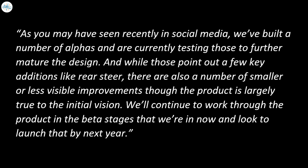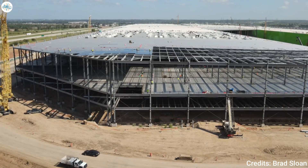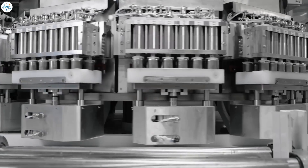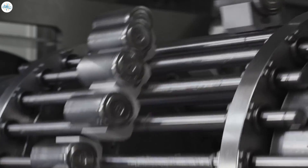As you may have seen recently on social media, we've built a number of Alphas and are currently testing those to further mature the design. And while those point out a few key additions like rear steer, there are also a number of smaller or less visible improvements, though the product is largely true to the initial vision. We'll continue to work through the product in the beta stages and look to launch that by next year, Moravey said. Tesla plans to start Cybertruck production after Giga Texas ramps the Model Y, and the start of Cybertruck production may coincide with the ramp of Tesla's 4680 cells.